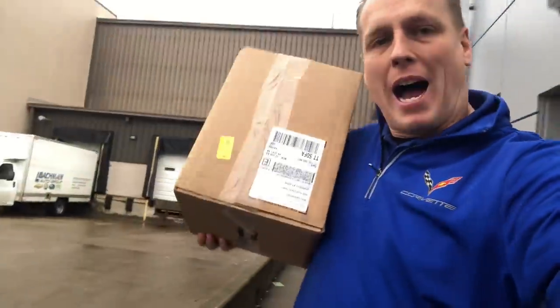Hey guys, welcome back to the channel. Mike Davenport here. I'm holding the box right here. This is the third box and I want you to check this out. This is really cool. Let me get into the building and I'll open this up and I'll show you what this is.